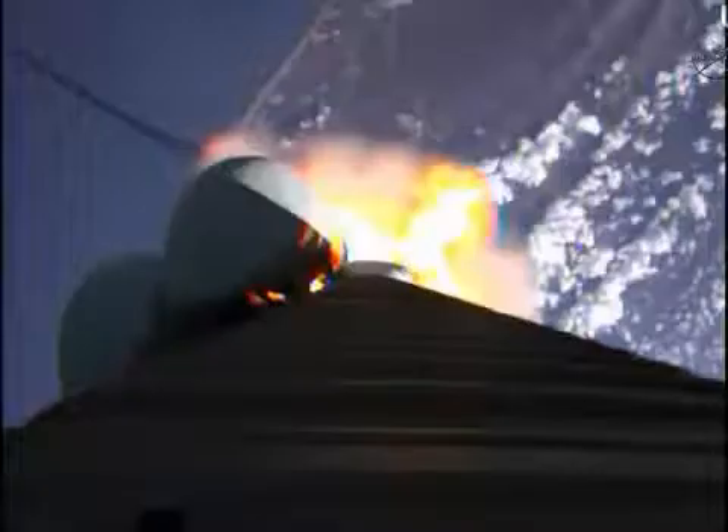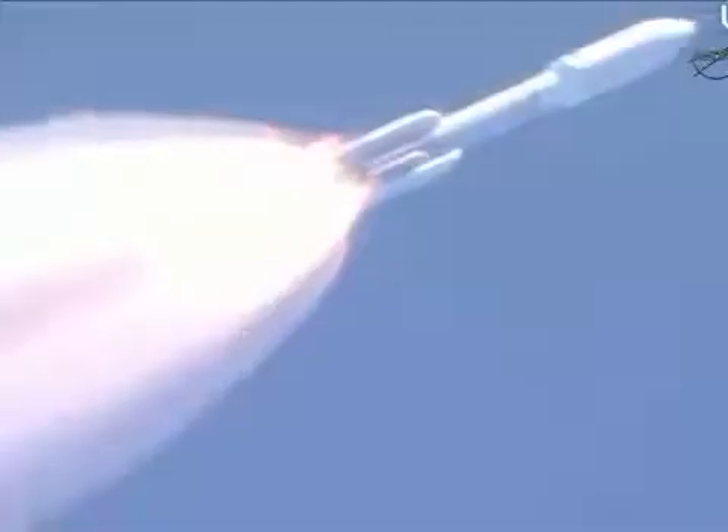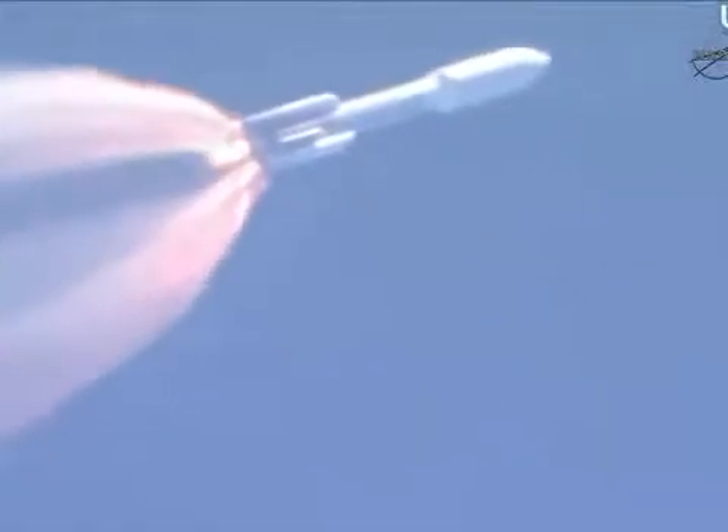Booster has throttled back. Looking for SRB burnout soon. Chamber pressures have plateaued on the SRBs and we're beginning to roll off. VODA has been satisfied — vehicle is back up to full thrust.